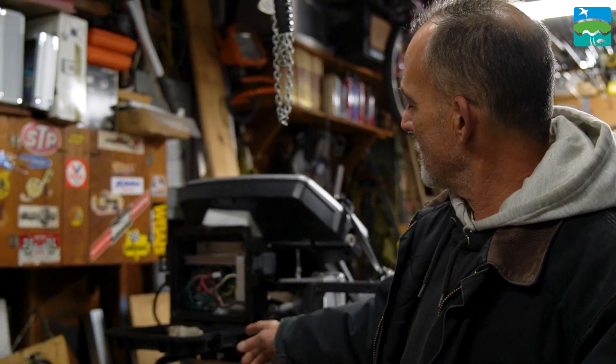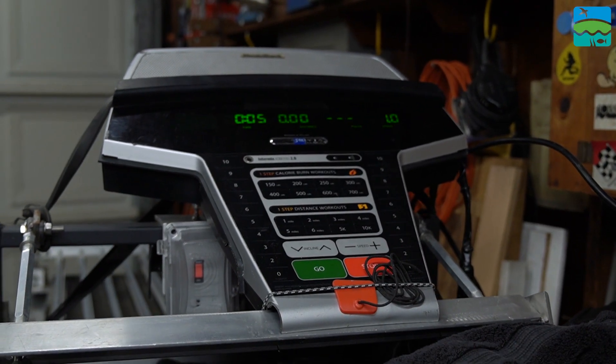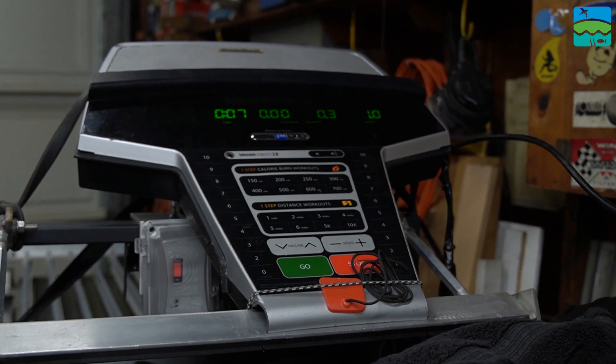Worldwide, there's one football field — one hectare of eelgrass lost every half hour. This machine could plant five acres in an hour. By doing the large-scale planting, it would have the best success for growing eelgrass. My name is Robert Bazeluth. I invented this machine. I made it from scratch.